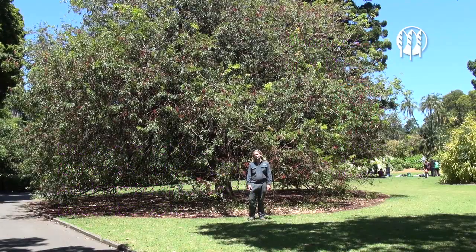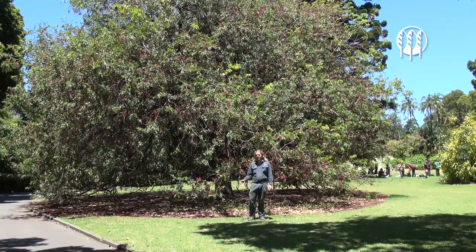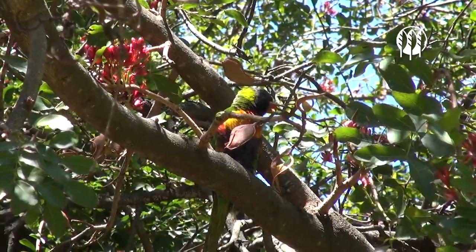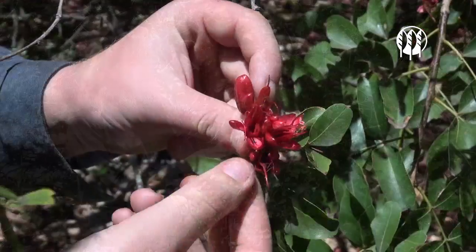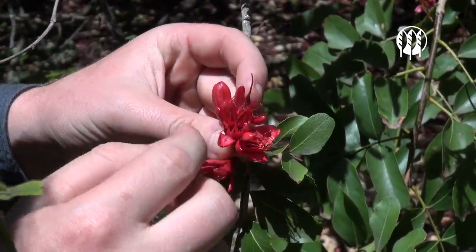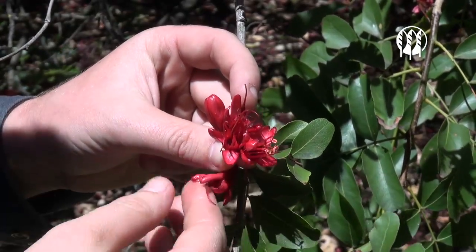Hi, I'm Nick from the Botanic Gardens. We're here today at the Chotia Brachypetula, otherwise known as the Drunken Parrot Tree. As you can see, it's filled with nectar, which is a sweet, sugary liquid, and over a few weeks it sits in here and ferments and becomes alcoholic, and all the parrots come in for a drink, and then it's a parrot party.